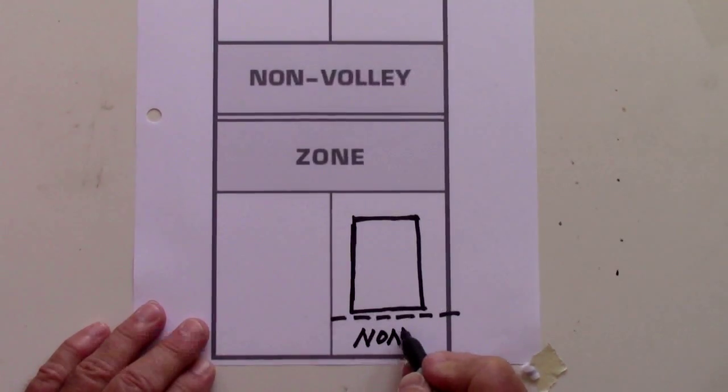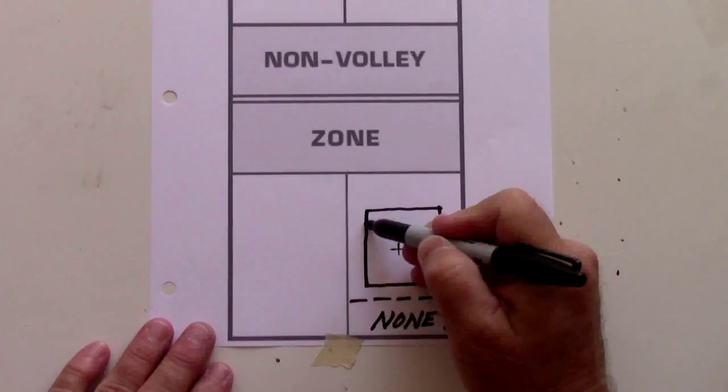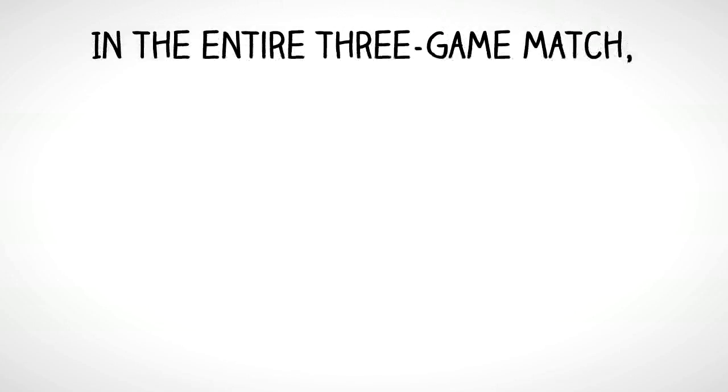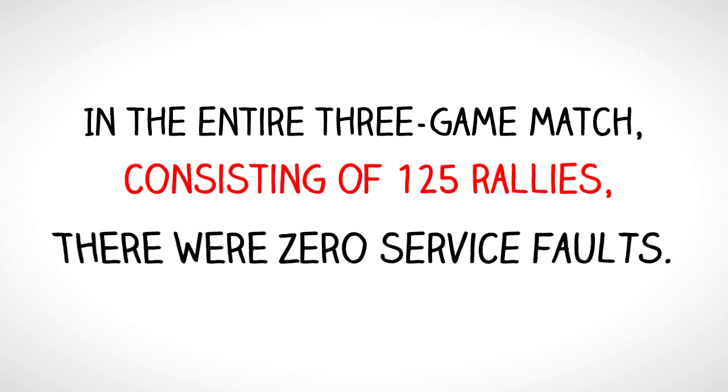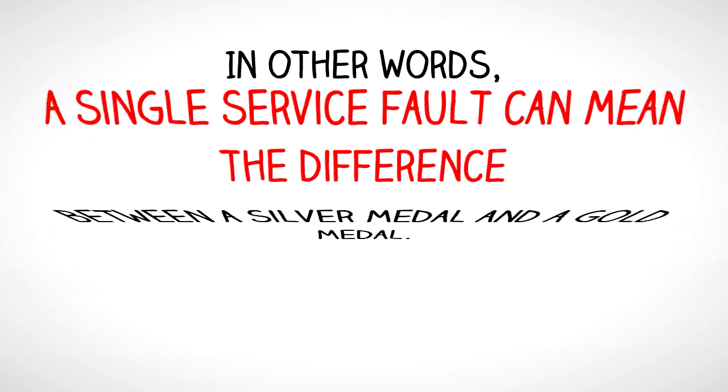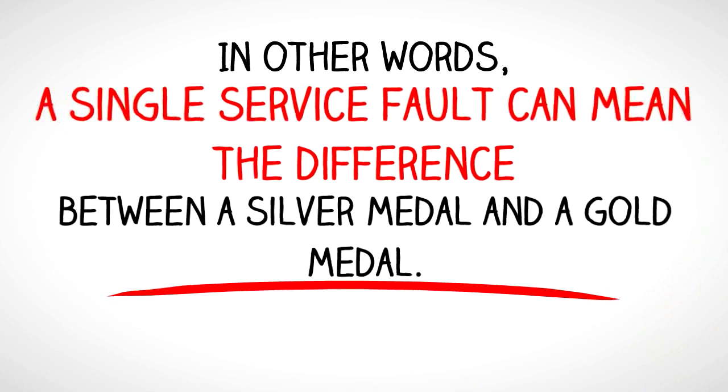None of the serves landed in the deep area suggested by many coaches. Instead, all of the serves landed in an area about like this. In the entire three-game match consisting of 125 rallies, there were zero service faults. In this game, the team of Johns and Yates, when down 3-9, scored eight straight points to win the game 11-9. Any service fault through this streak could have created a different game outcome and even a different match outcome, since the other team won the second game. In other words, a single service fault can mean the difference between a silver medal and a gold medal.